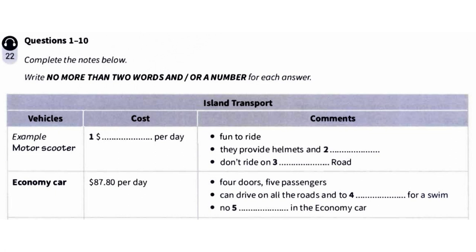And how much do they cost to hire? Well, you can hire them by the hour or by the day. Per hour, it's $15.50. And what about for a day? Daily, it's $49.99.